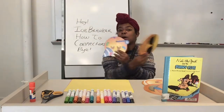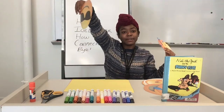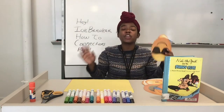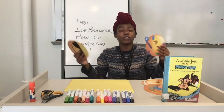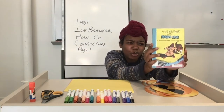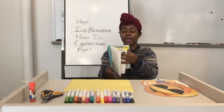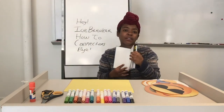Hello! Welcome to Kids Club at Home. My name is Kiki. I am so happy you could join us today. Today's activity is inspired by Nate the Great and the Phony Clue by Marjorie Weinman-Charmat and Mark Simon.